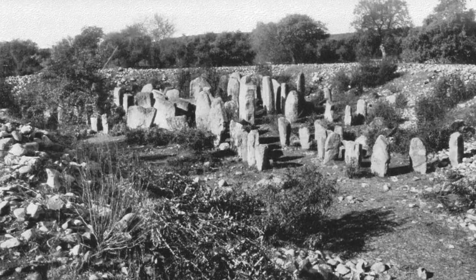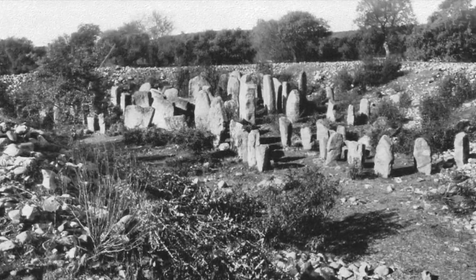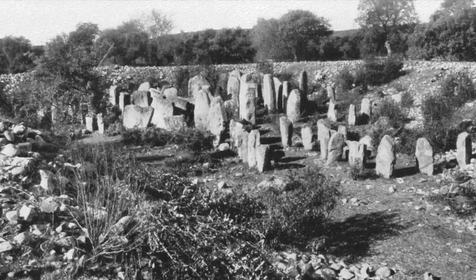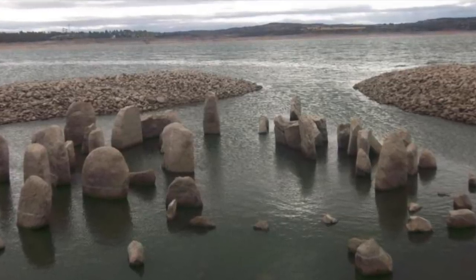The site isn't actually a new discovery — the German priest and amateur archaeologist Hugo Obermeyer discovered it in 1925, although the Romans were also thought to be aware of the site.